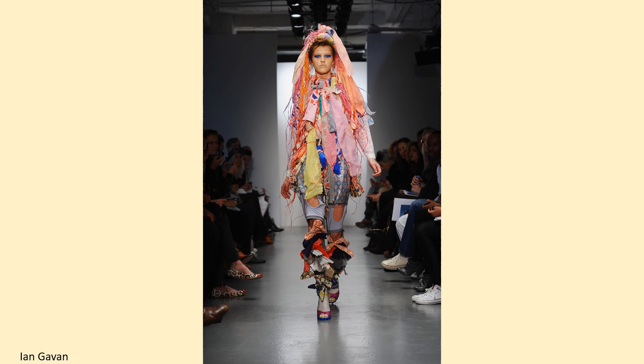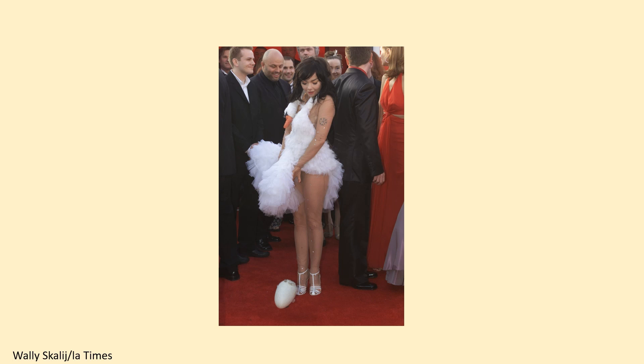Marjan Pijoski's swan dress was worn to the Oscars in 2001 by Bjork. This eye-catching design generated shock, intrigue, and global headlines, and has since gone on to become a well-known red carpet look. This is a Getty image; the photograph was taken by Wally Scully of the LA Times.